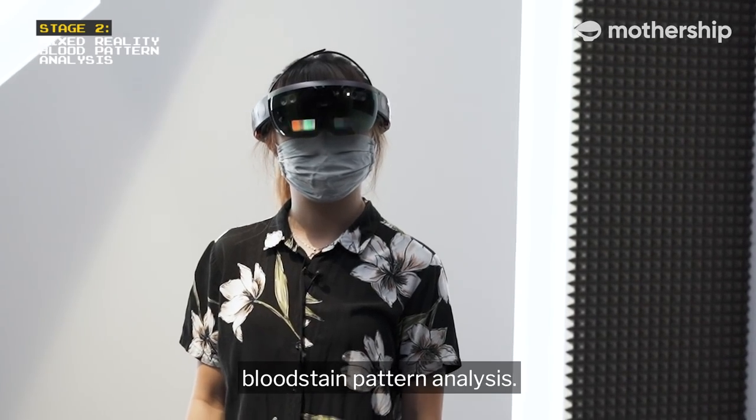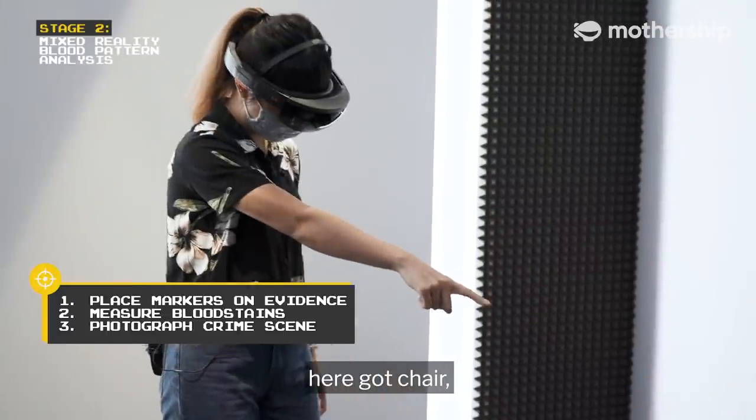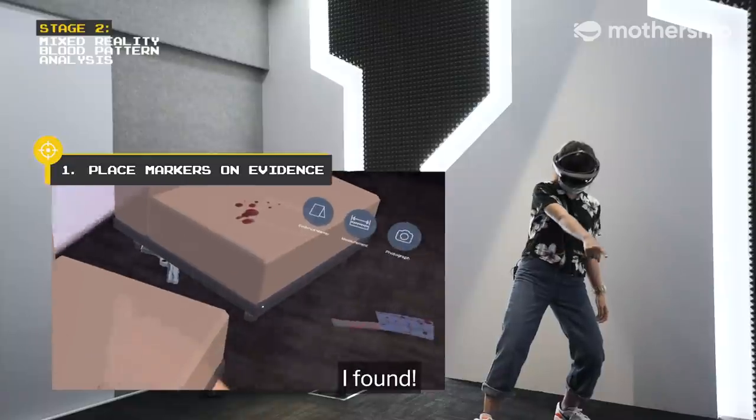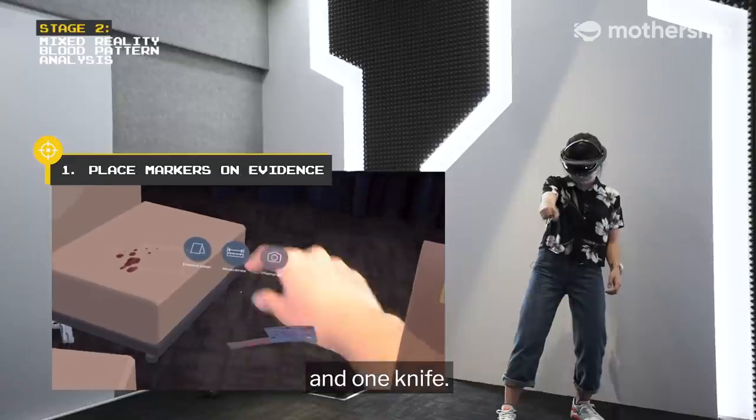In the techniques of blood stain pattern analysis. There — I got a blood stain. Here I got a chair. Got blood stain. Oh my god! I found one gun and one knife!